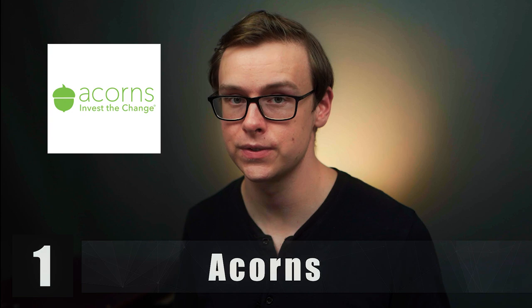First one on the list is going to be Acorns. Basically what Acorns does is you hook up your debit card to the app and then you go to the convenience store and buy yourself a Slurpee for let's say $3.50. It rounds that up to $4 and invests the additional $0.50 directly into your brokerage account. This account doesn't take very long to sign up for — it's incredibly easy, probably takes five to ten minutes.